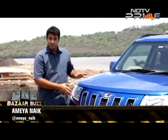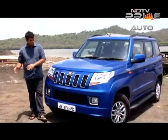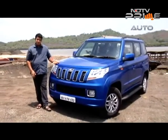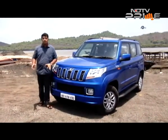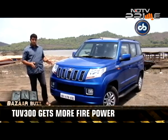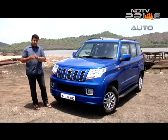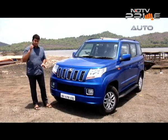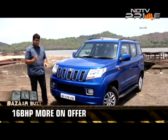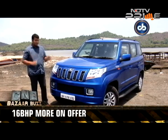Mahindra seems to have taken feedback into consideration with regards to the TUV300. Media journalists as well as many customers told them that the 84 BHP version was slightly underpowered, which is why we now have this one. This is the 100 BHP version — the same engine as on the newer Sport, but on the TUV, which makes a lot of difference because there is 16 BHP more on offer.